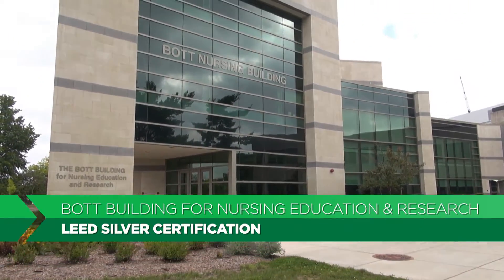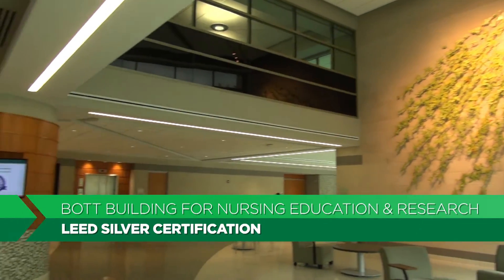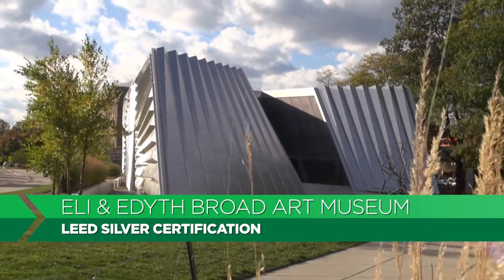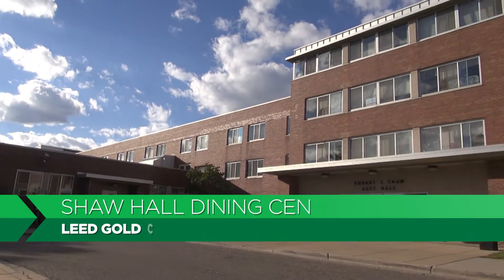Over the past year, three buildings were awarded Leadership in Energy and Environmental Design certification for their energy conservation and green features, adding to the many other LEED buildings on our campus.